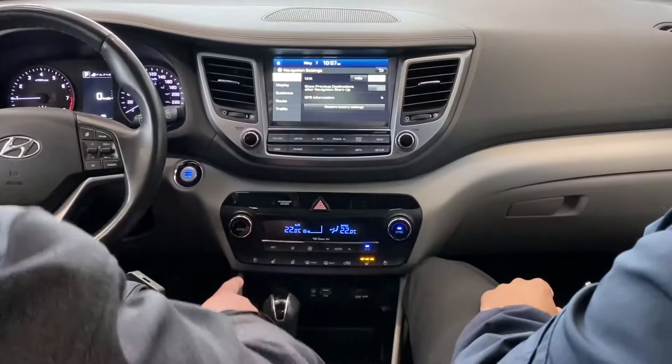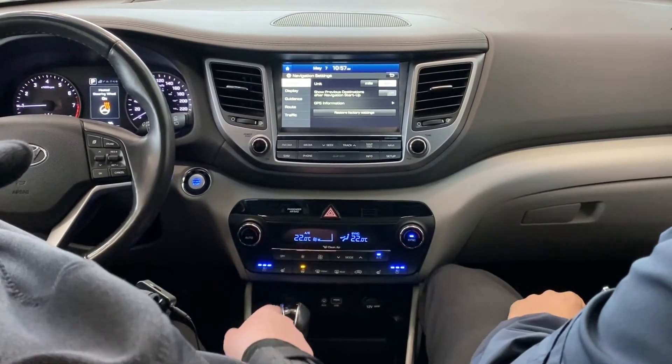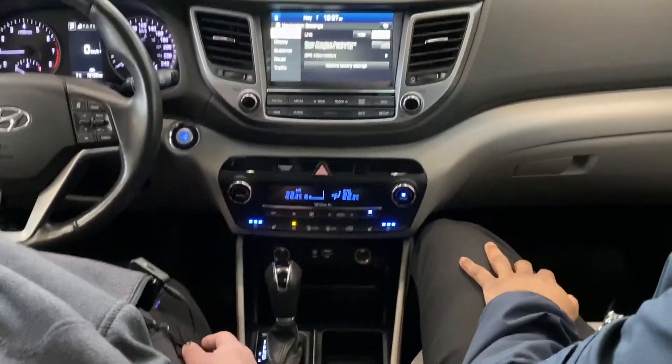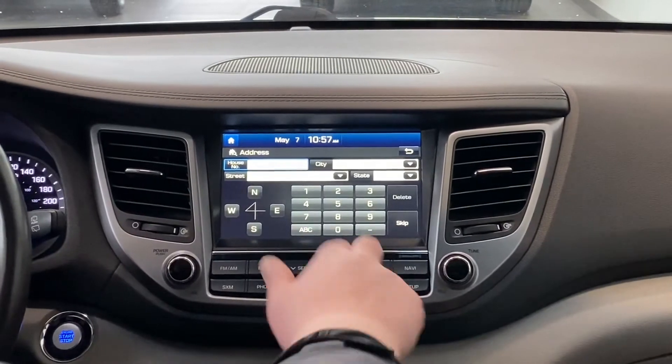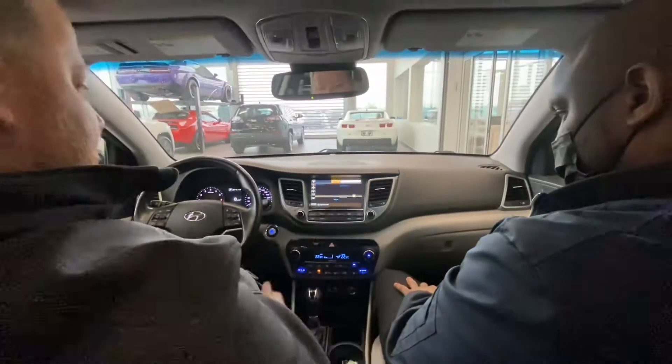Heated seats, ventilated seats as well, heated steering wheel — all the creature comforts. USB plug-ins, 12-volt receptacles, and of course a beautiful infotainment center. You do have navigation, you can put the map on, and you have AM, FM, Sirius XM — all the great stuff. Stream from your phone via Bluetooth.